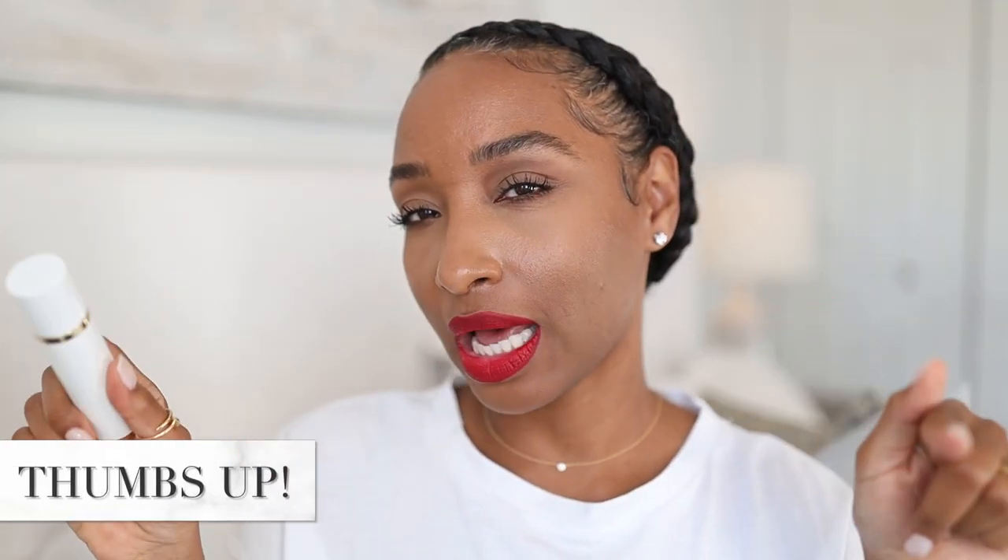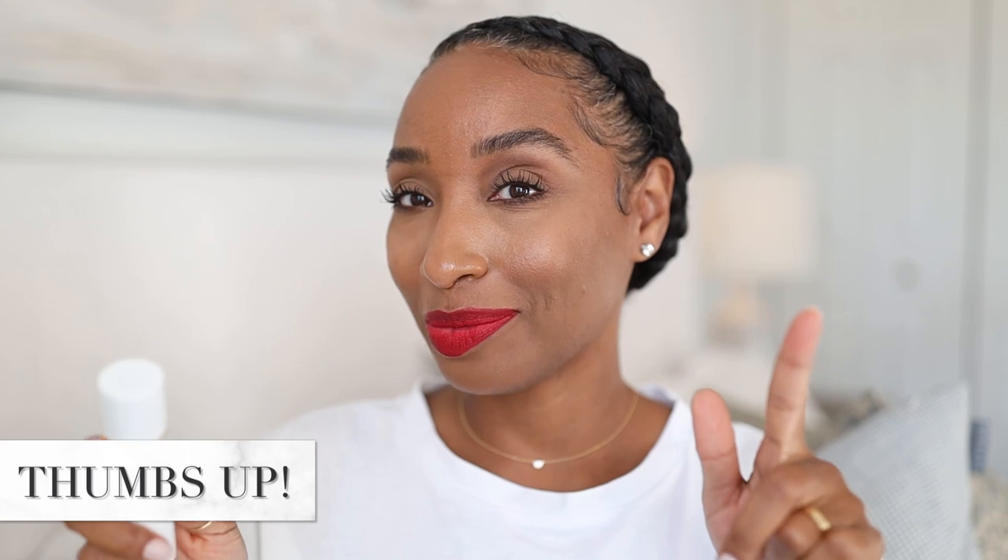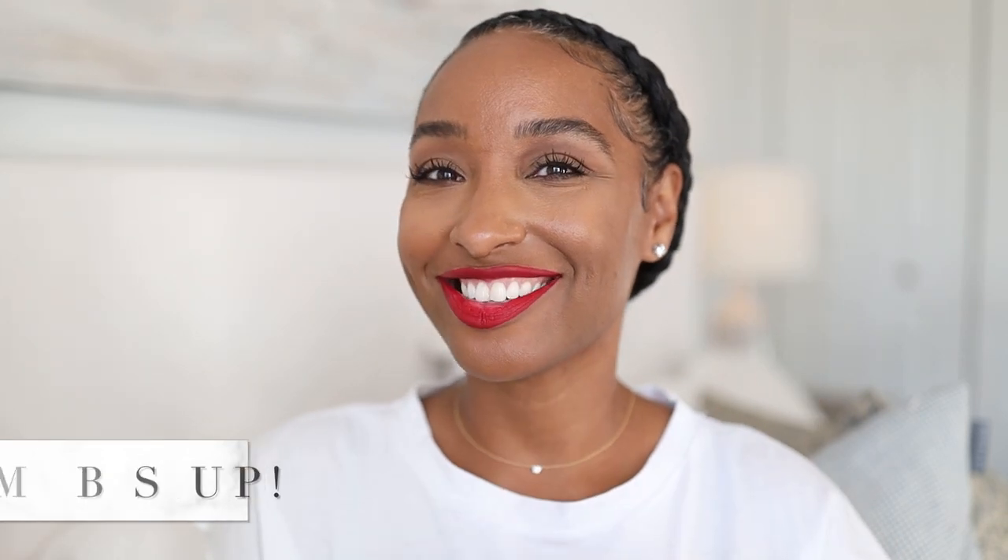Give this video a thumbs up right now — it definitely helps the channel out. Also make sure to follow me on Instagram and TikTok, because that is where I am when I'm not here on YouTube. That's where I post my daily fragrance content and you don't want to miss out on it.